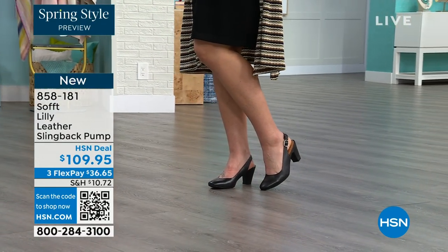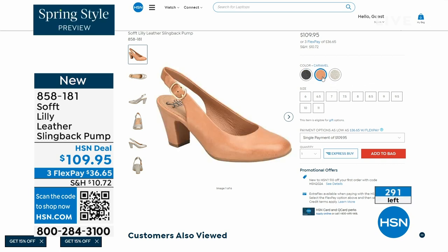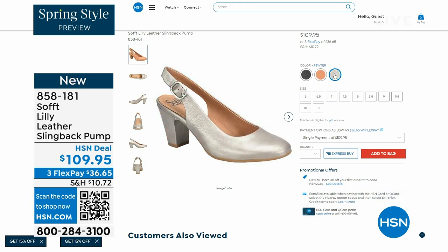Now we only have fewer than 300 of these. Oh my gosh. This is your classic workwear anywhere shoe. If you need a great heel that's not too high, this is it. I always say anything less than three inches high is something you can really do a lot of walking in. Enjoy these — 858-181 is the number on those.